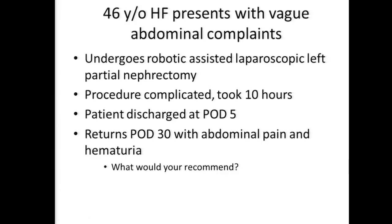Any thoughts for neoadjuvant therapy to improve your ability to do the partial? No - she has the right kidney, so the left partial is appropriate. She underwent a robotic-assisted laparoscopic left partial nephrectomy at an outside institution. The procedure was complicated - it took over 10 hours. The patient was discharged on post-op day 5 and returns on post-op day 30 with abdominal pain and hematuria. Dr. Mateen, what would you recommend? When Jose and I answered, we left a lot out. It's a difficult location - in the community many people are starting to do robotic partials, sometimes without realizing some cases are tougher than others. Ten hours is alarming.